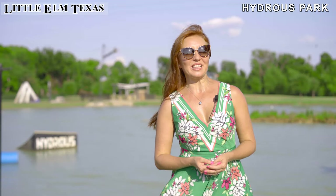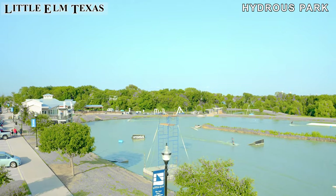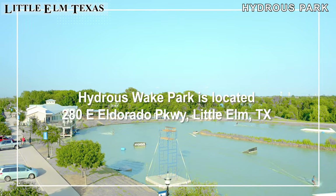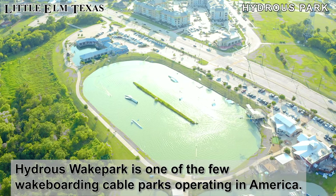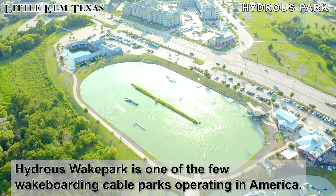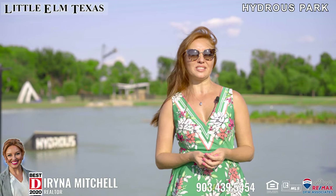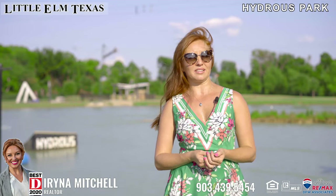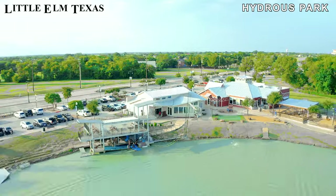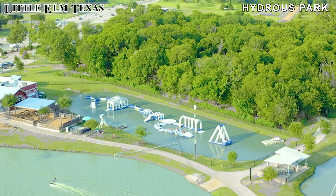Another fun place I would like to show you is Hydros Wake Park. Who needs a boat? Come get wet and have fun. This is a great opportunity to learn to wakeboard. They also offer private lessons and their summer camp is a wonderful way to introduce your child to the world of water sports. Hydros Park features include the main cable, beginner training cable, and the aqua park with a giant bounce house on the water.